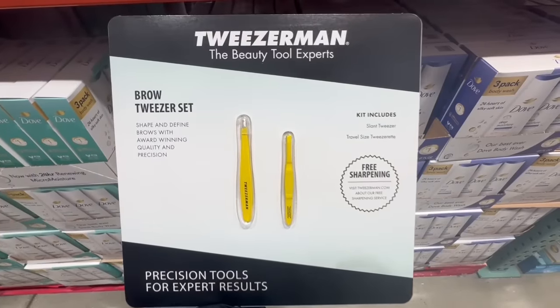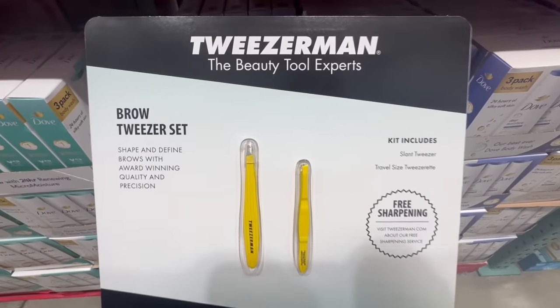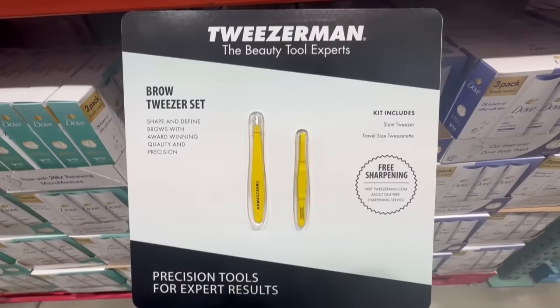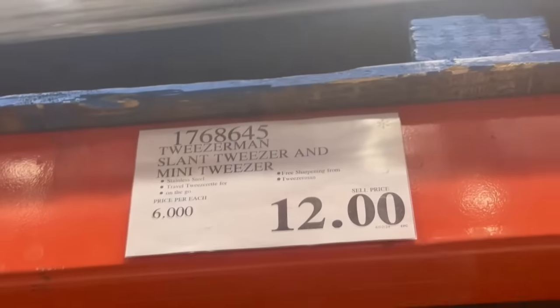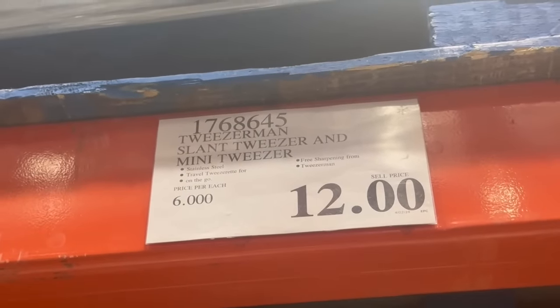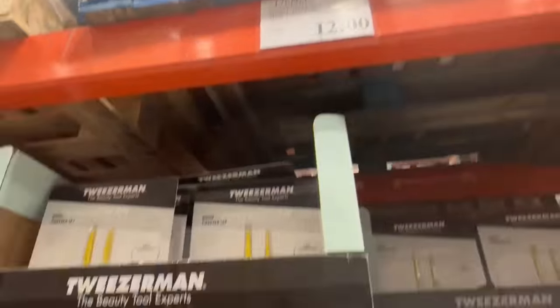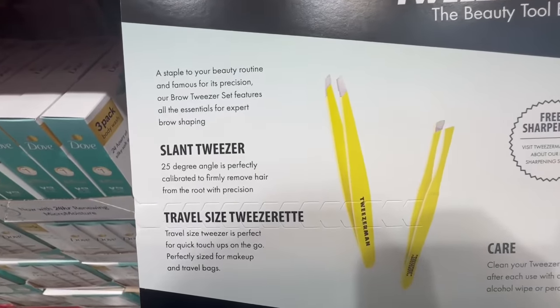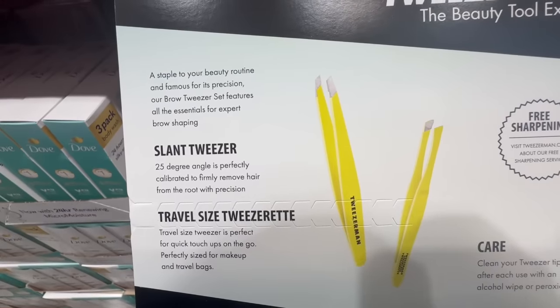In case anyone's interested in purchasing the brow tweezer set, I would highly recommend you double check the price at your local Costco, because I've noticed the price has started to drop. At this Costco location I spotted it going for $12 — keep in mind these used to sell for $20. Most Costco locations are still selling these at the original price of $20, but since it does have the Death Star on there, it is expected to leave Costco soon.